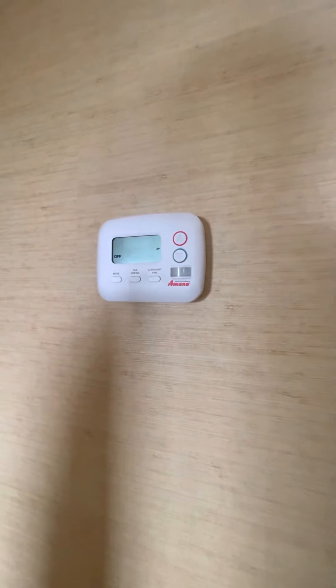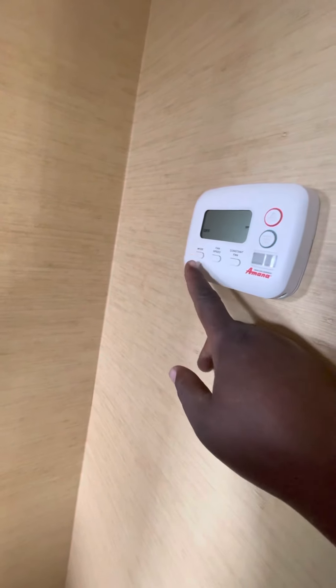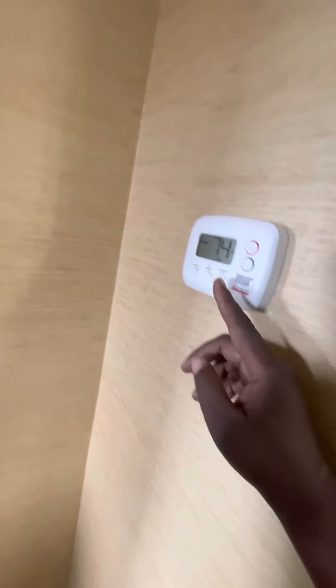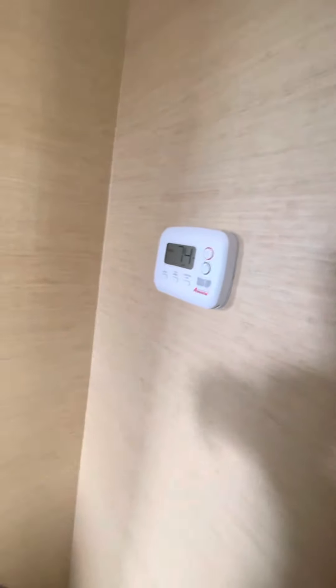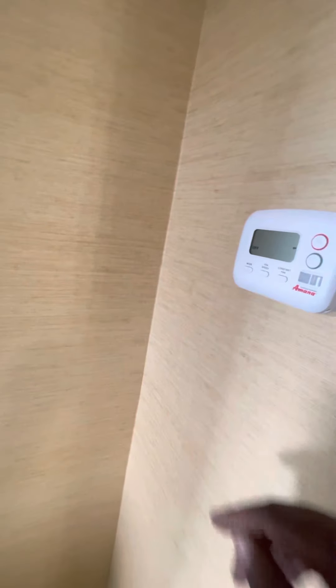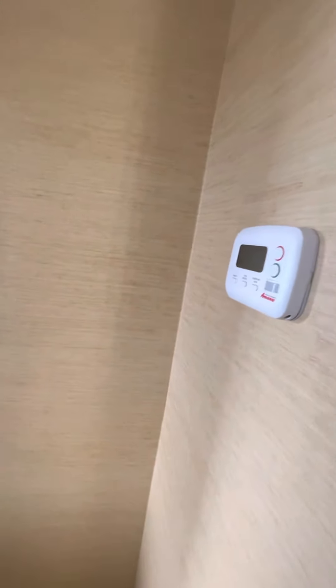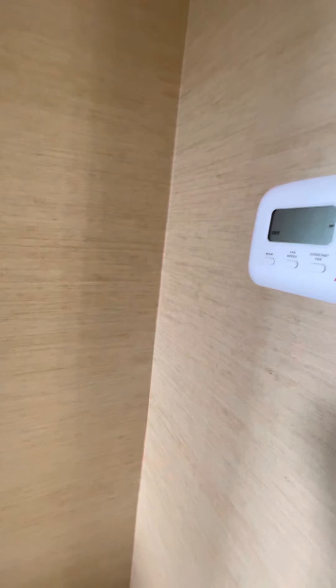There's some temperature control going on in here, and of course the little window unit is over there as well. I'm not sure if this was an upgrade later on or if this controls that, but I can find out right now. Let's see if we can turn it on. This is the remote — it was a wall remote for that over there. Turn it off. Yes, it went off.